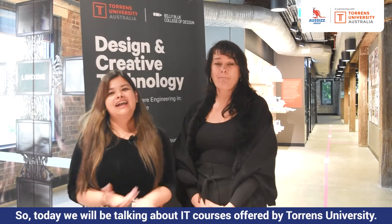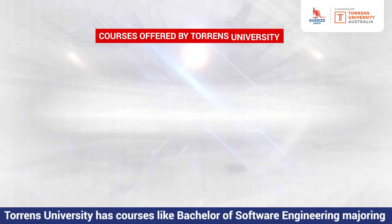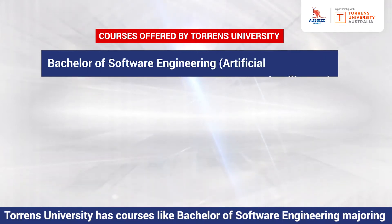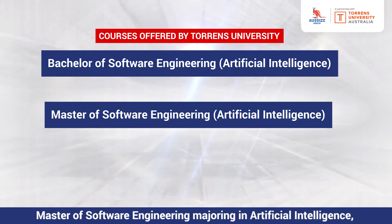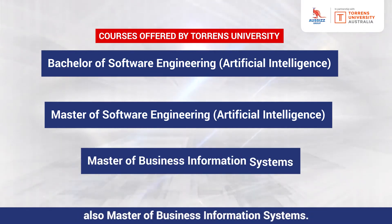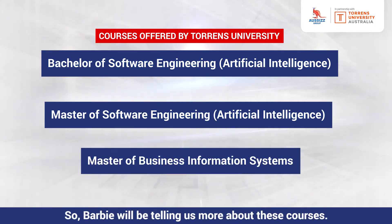Today we'll be talking about IT courses offered by Torrens University. Torrens University has courses like Bachelor of Software Engineering, Majoring in Artificial Intelligence, Master of Software Engineering, Majoring in Artificial Intelligence, and also Master of Business Information Systems. Barbie will be telling us more about these courses.